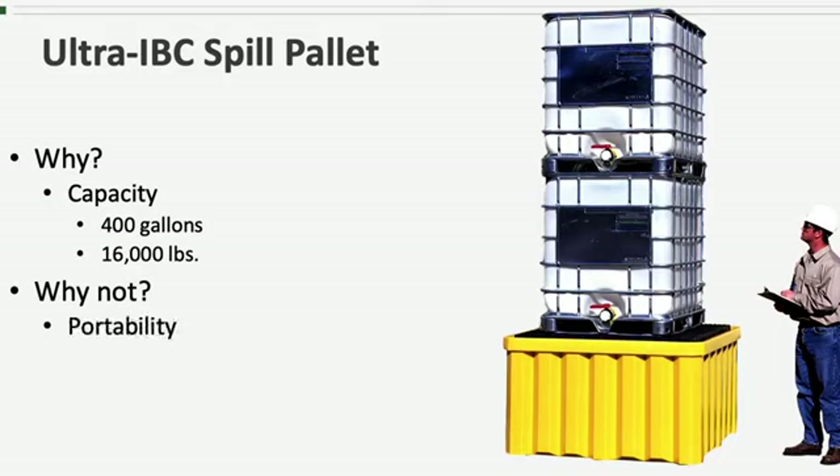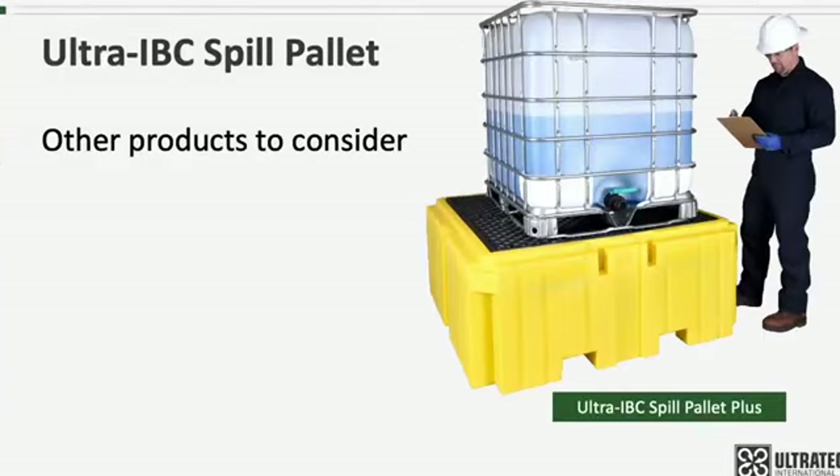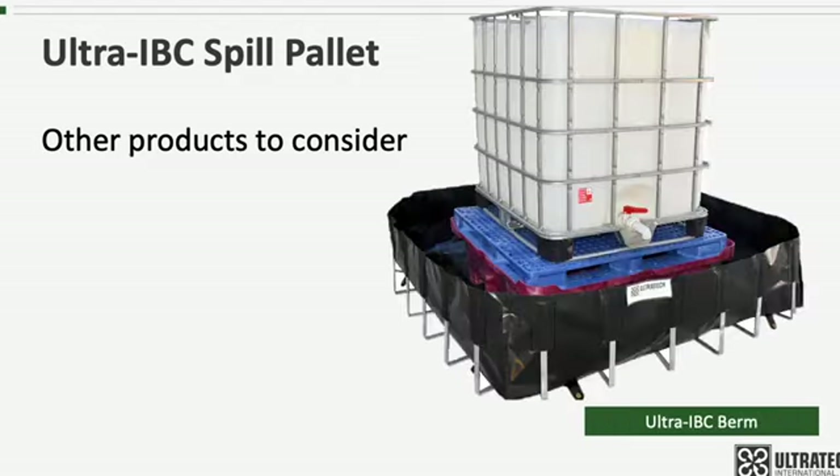Why wouldn't you choose the IBC Spill Pallet? Portability — more specifically, the lack thereof. The Ultra IBC Spill Pallet lacks forklift pockets and therefore cannot be moved with a forklift or pallet jack without first putting it on top of a wooden handling pallet. The Ultra IBC Spill Pallet Plus has less capacity than the IBC Spill Pallet, but it is forkliftable.